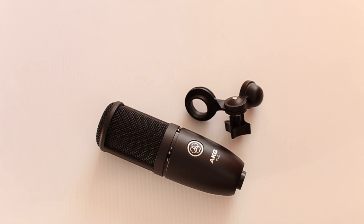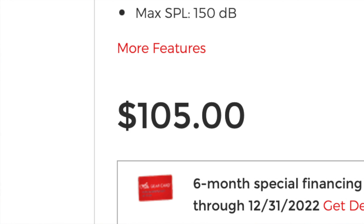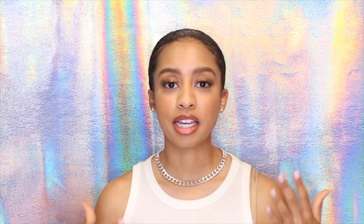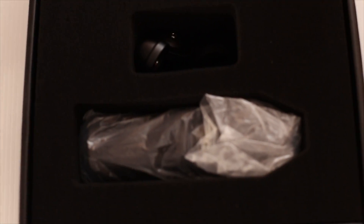I bought this microphone in 2021. It usually retails for $105 plus tax, but I ended up getting this microphone for $65 plus tax — so I saved $40 on this microphone. Such a great deal. And this microphone literally came in such great condition, brand new really. It came with the box and all the things that are supposed to be in it. I tested it out, it worked great, and now I have an extra microphone for my podcast.